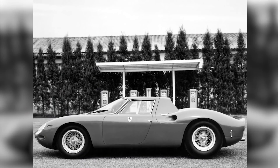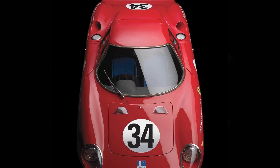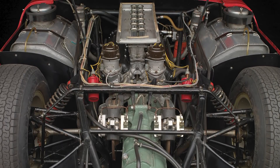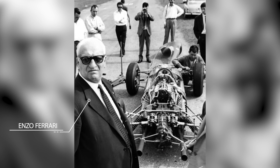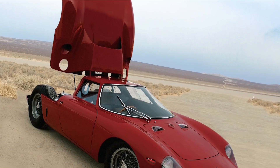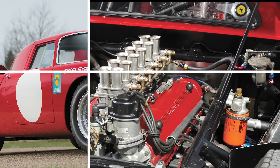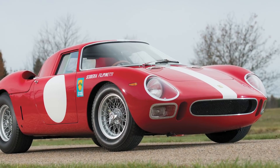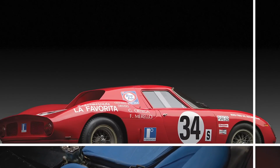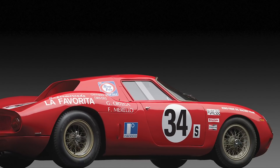Introduced at the 1963 Paris Motor Show, the 250 LM — LM for Le Mans, signalling its intent — took the GTO's glorious V12 and mounted it behind the driver. Despite once saying that the horse always pulls the cart, Enzo Ferrari had already seen success with this layout in Formula 1 and at Le Mans. In fact, the 250 LM should have been called the 275 after the individual cylinder volume of its 3.3-litre V12, but Ferrari was trying to pull a homologation fast one and persuade the FIA that the requisite 100 had been built for it to race as a GT. Not willing to be fooled twice, the FIA declared that the car had to run as a prototype, in which guise it claimed Ferrari's last outright Le Mans victory in 1965.